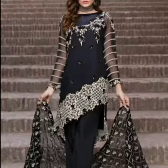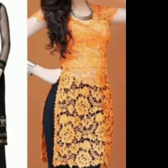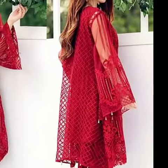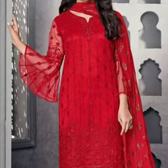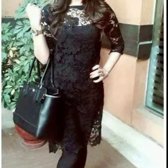Neck dress is very trendy. If you are ready for party wear or a suit, you can do this dress — it is very stylish. See you in the next video, bye bye.